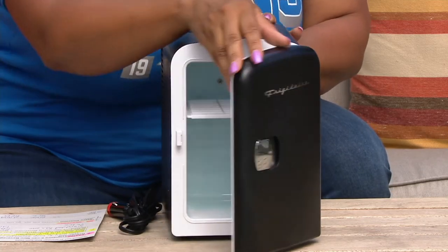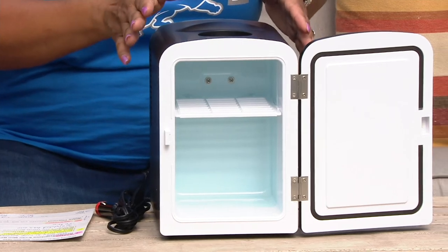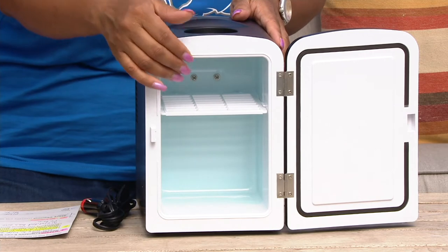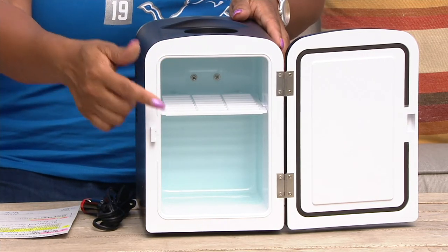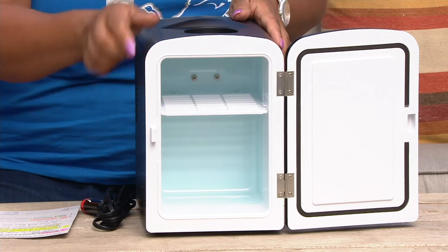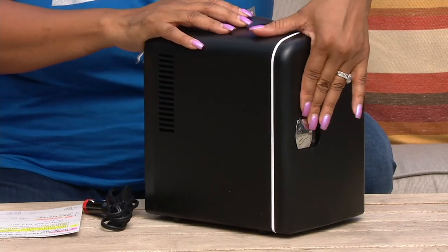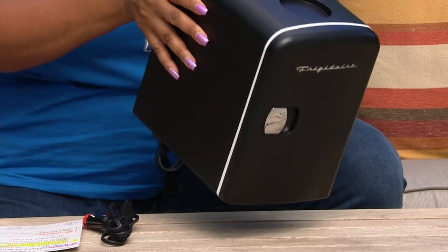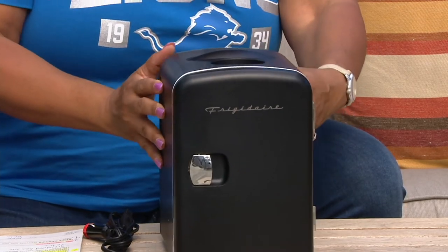So this is just kind of a nod to that. It's a small, compact fridge. This little shelf can be taken out, so you can actually fit six 12-ounce cans right into that refrigerator. And when it closes, you actually hear a little click — that way you know it's closed and secure. So if you have this in your RV or your camper, it's not going to open; it's very tight and secure.